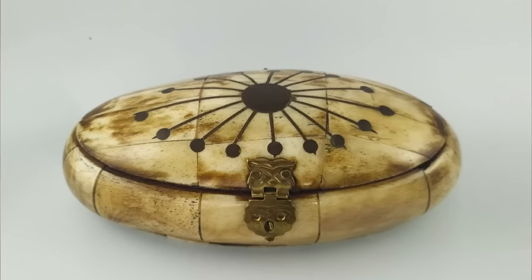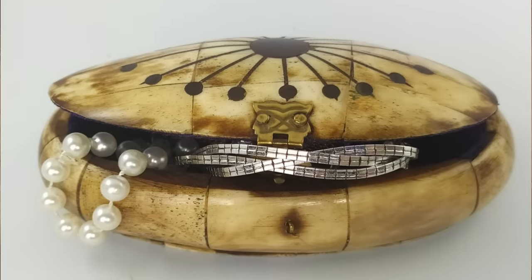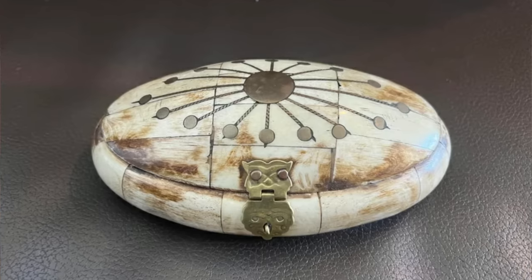It's a camel bone trinket box. I have one exactly like it — I bought mine at an African ethnic market at the end of the '60s. It's completely handmade. Its primary use is to contain a variety of small jewels such as rings, bracelets, and earrings, but it can also be used simply as an ornament anywhere in the house.